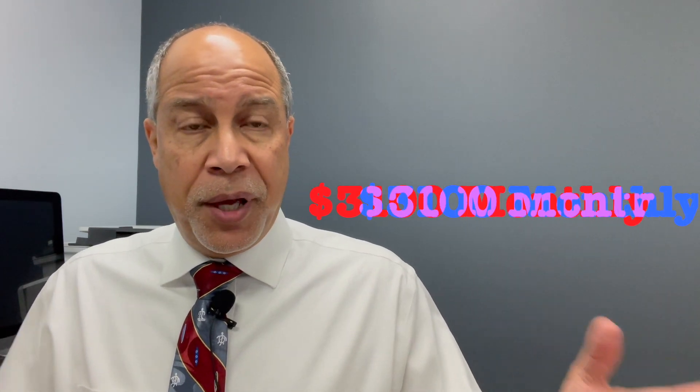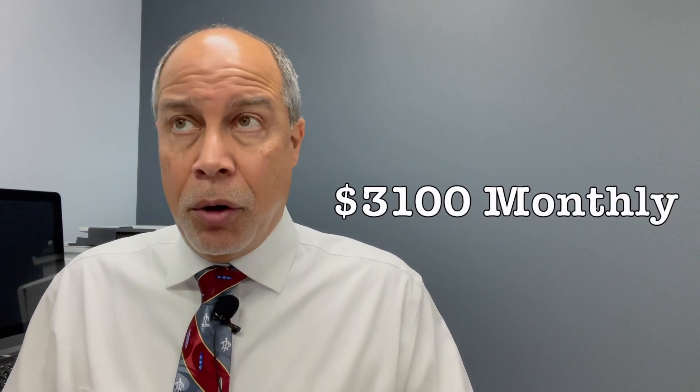Today we're going to talk about how to get cheaper health insurance. If you're buying your health insurance through the marketplace and you don't qualify for premium credits or subsidies, it can be incredibly expensive. Let's take a look at an example. We've got a family of four with a $22,500 deductible, co-insurance of 50/50, an out-of-pocket per person of $9,450, and they're paying about $3,100 a month. Wow — that's a substantial chunk of change in anybody's budget.